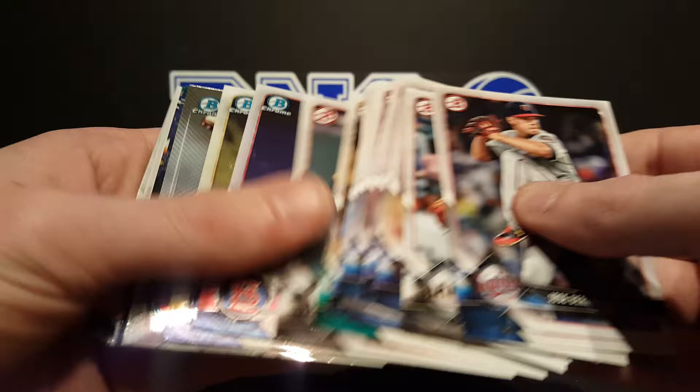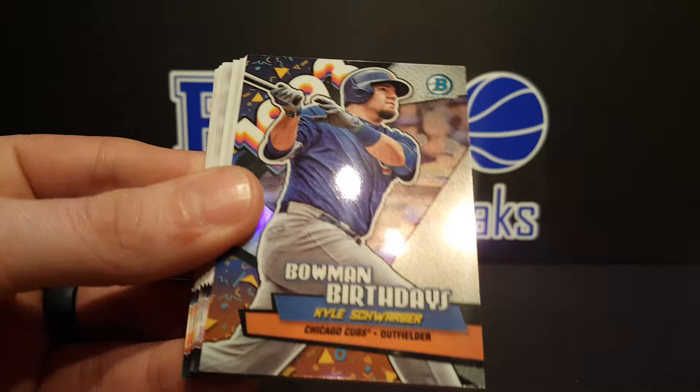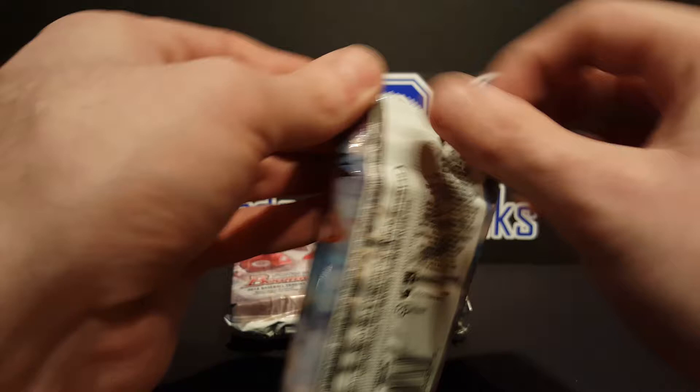Alright, we've got Junior Fernandez, Pedro Avila, Vladimir Guerrero Jr. Bowman Scouts, Chance Adams, Kyle Schwarber Bowman Birthdays, Eugene Chang, another Bowman Chrome — Luis Robert. I keep hearing good things about him, so we'll just keep setting him aside. Vlad, dude — I remember watching his dad play back when the Montreal Expos were around.